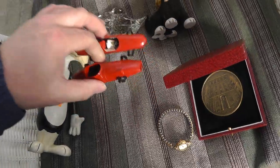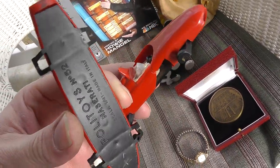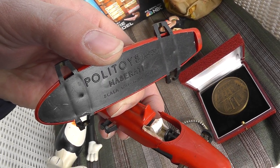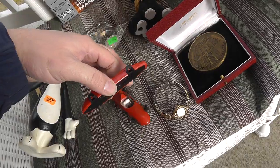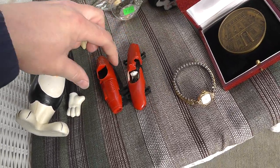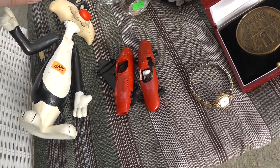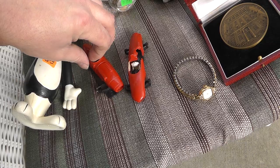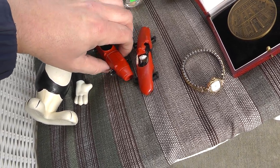A couple little race cars — paid a dollar for both of them. Marked Politoys, Maserati. This one's kind of beat, but between the two of them I might be able to use some parts. So pretty much just took a shot at them — not really a whole lot there.